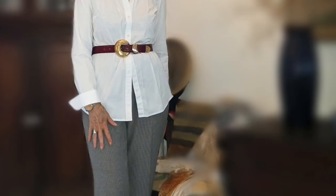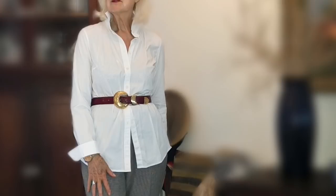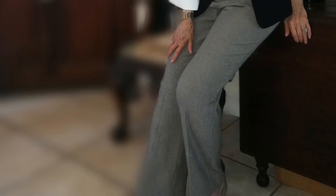I have the collar turned up and I am ready to go anywhere in that outfit. It's casual, it's comfortable, and it's also really classy. I could go to lunch, I could go out shopping. And here I have it paired with a beautiful belt that cinches in my waist, giving it just a little bit more of a dressy look.